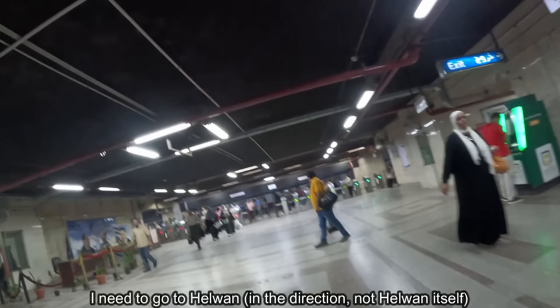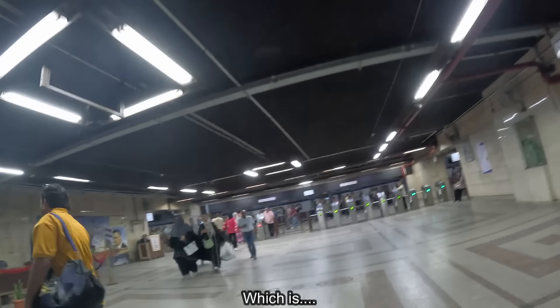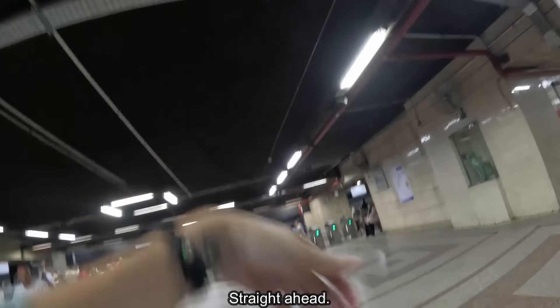I need to go to Helwan, which is straight ahead.